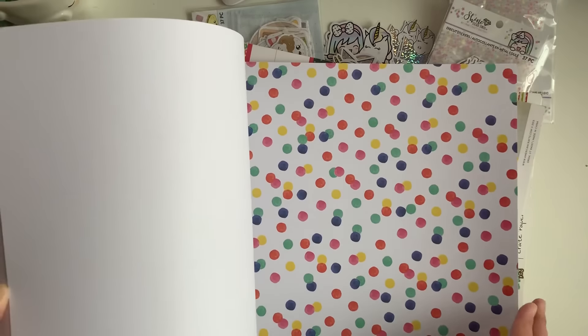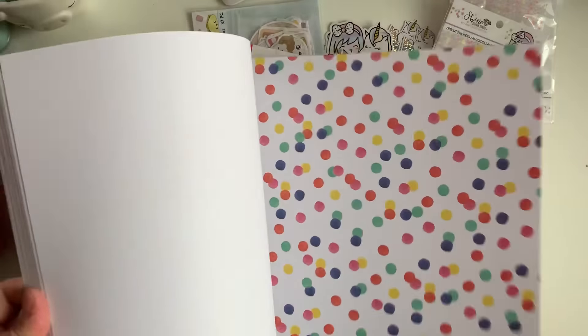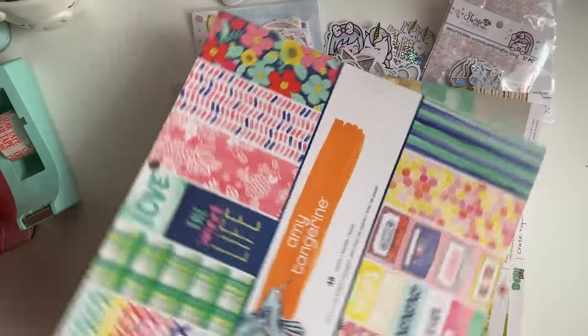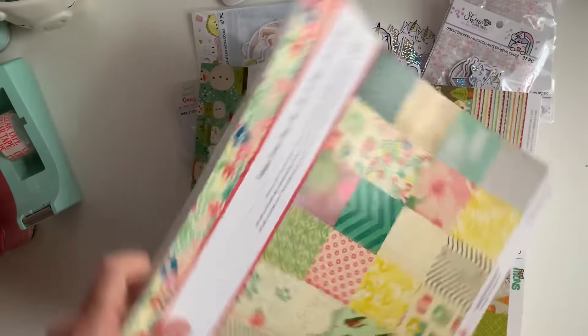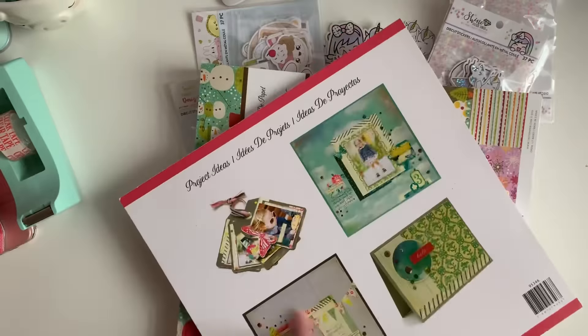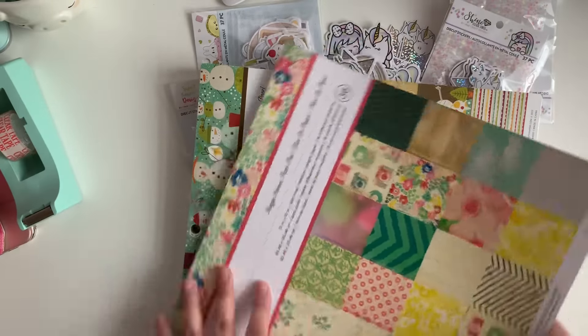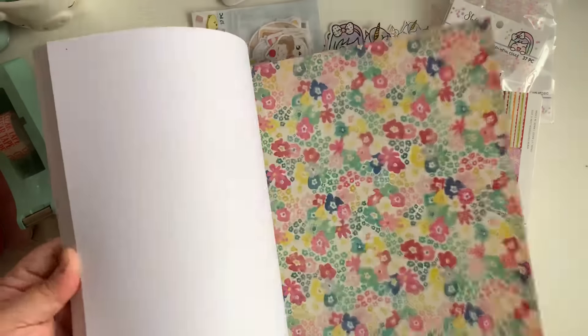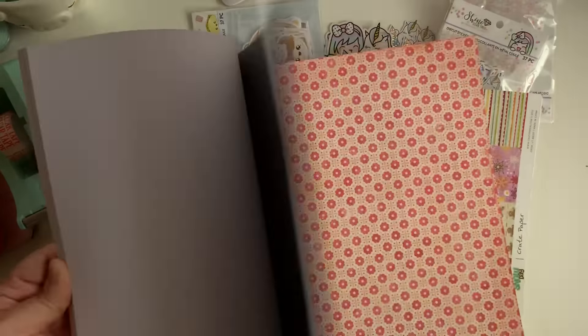I'm sure you guys have seen it. I do think I have this in digital — I went through a period where I bought like every digital on the AC Digitals website so I own a lot. Then I found Maggie Holmes — her very first collection, it doesn't have a name, I think it's just Maggie Holmes. I have this one with vellum sheets in it, but this pad doesn't come with vellum. For five dollars I couldn't pass it up — I needed to add it to my Maggie Holmes collection.